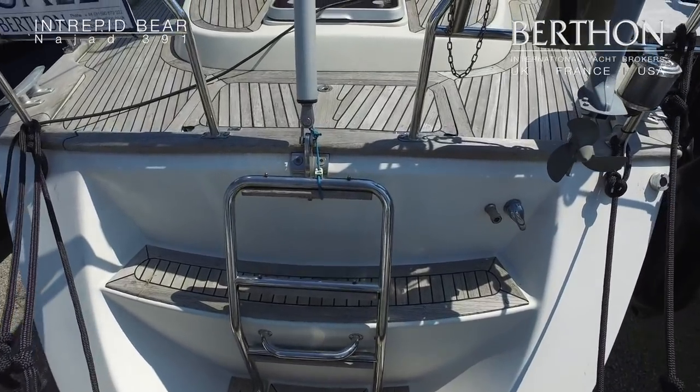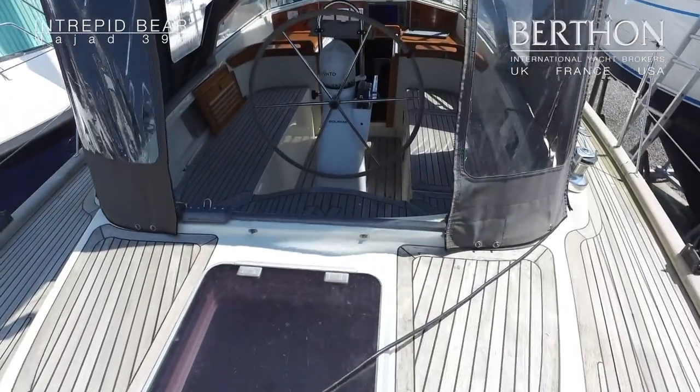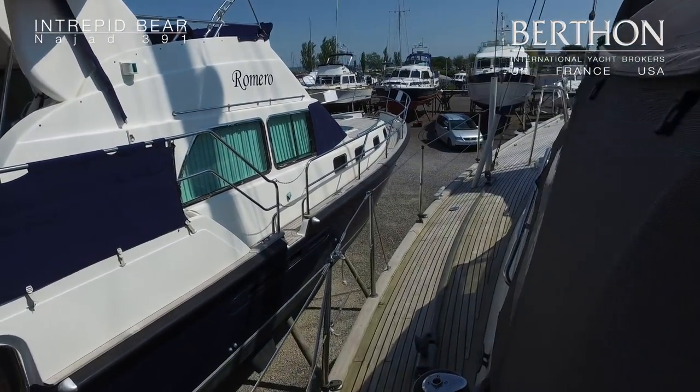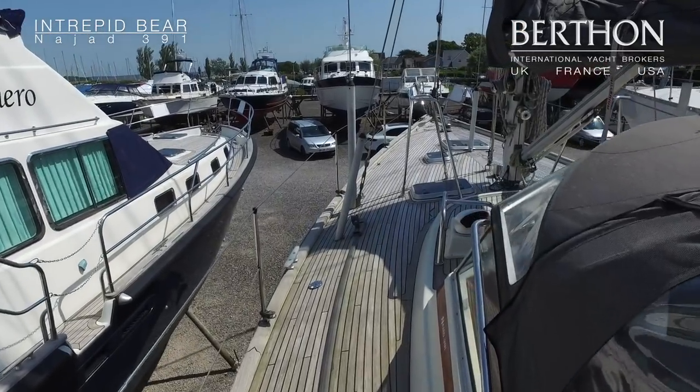As we jump on board you can see she's got a nice little locker there which is great for stowing lines. You can see she's got teak decks throughout. These are in need of a bit of work — the caulking is raised in places — but the current owners have carried out some remedial work on the decks.